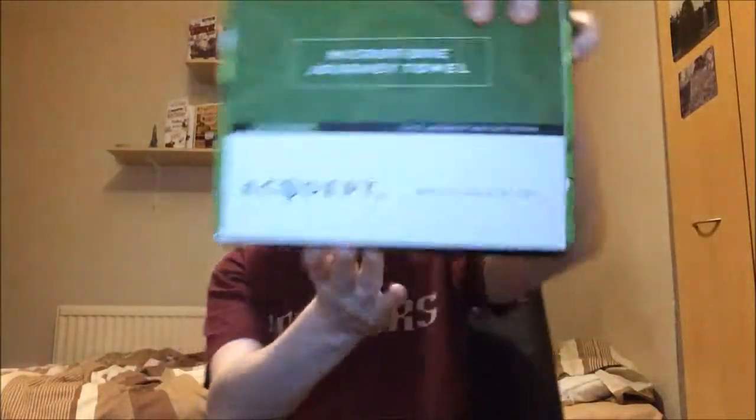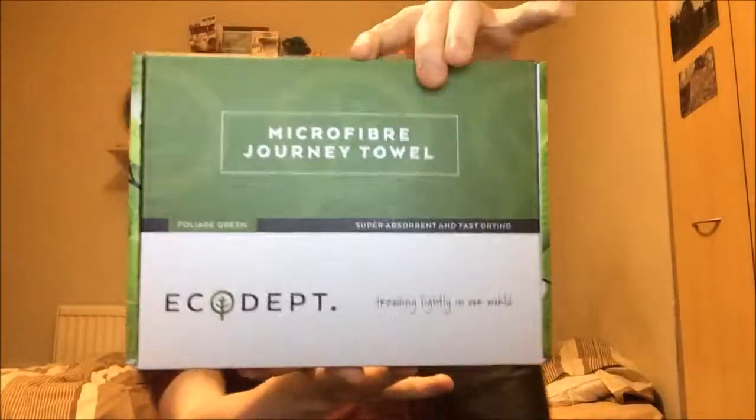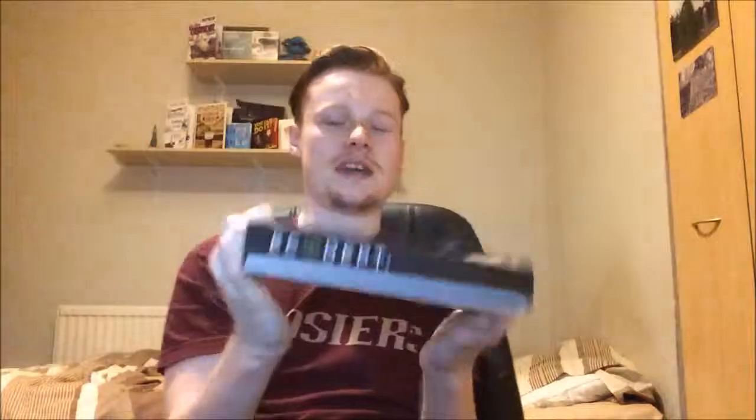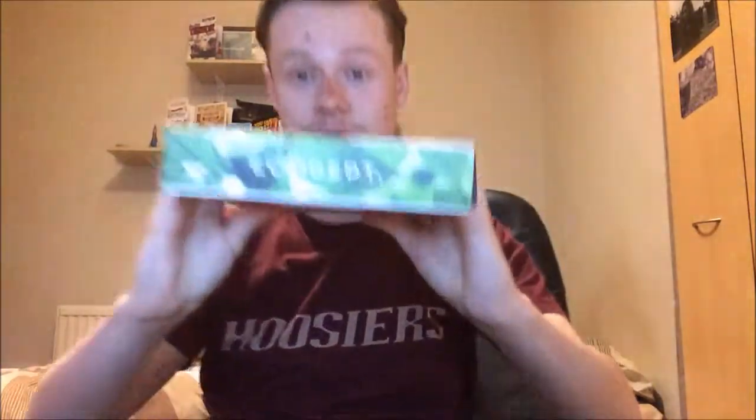This is from a brand called Eco-department, and it is basically a microfiber journey towel. The idea is that it's super absorbent — more absorbent than a regular towel — and even more compactable. You can see it fits right in this box.